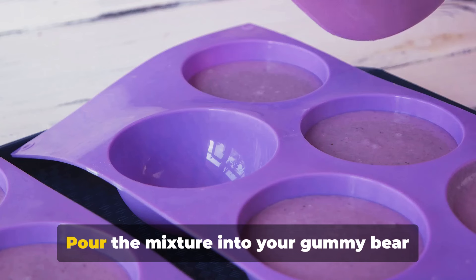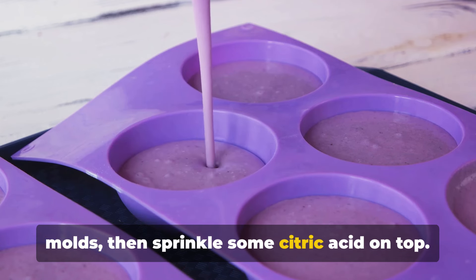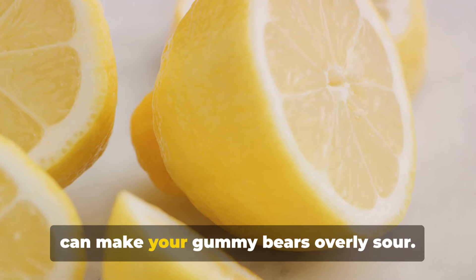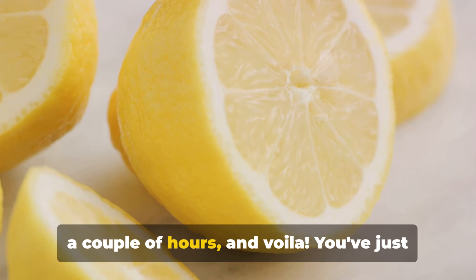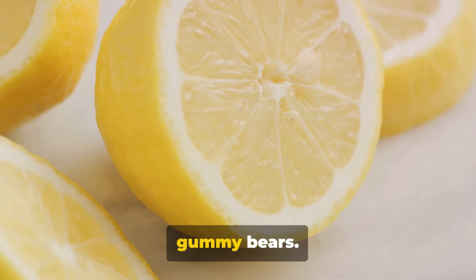Now comes the fun part. Pour the mixture into your gummy bear molds, then sprinkle some citric acid on top. Be careful with the amount, as too much can make your gummy bears overly sour. Let the gummy bears set in the fridge for a couple of hours, and voila — you've just made your very own batch of sweet and sour gummy bears.